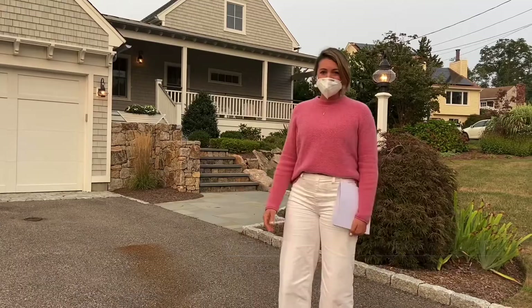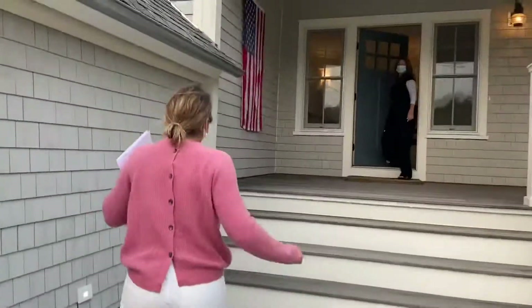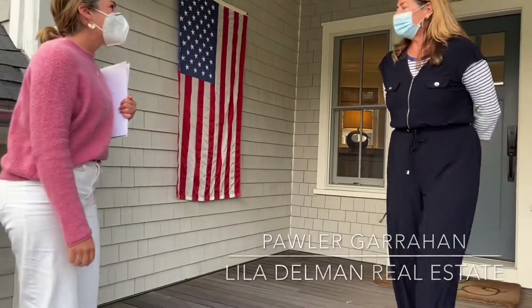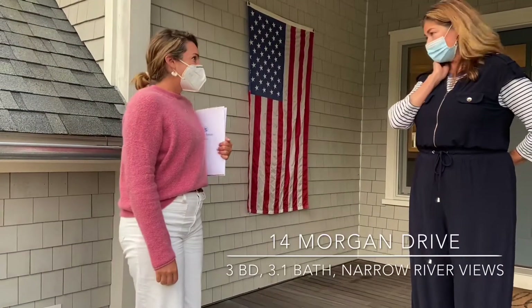She's going to give us an amazing tour. Let's go meet Paula. Hello, Kaitlin. Hi, Paula. How are you? I'm good. I'm so glad you came by. Thank you so much for having us. I get to showcase this magnificent property.